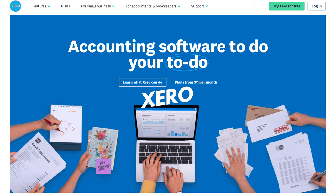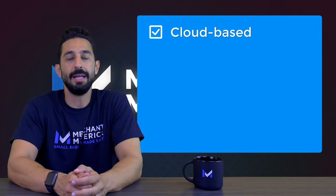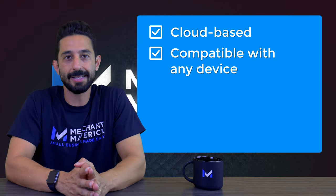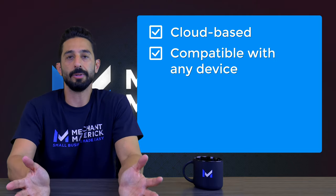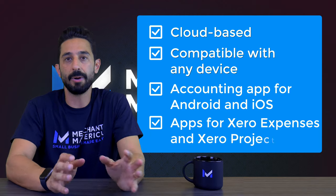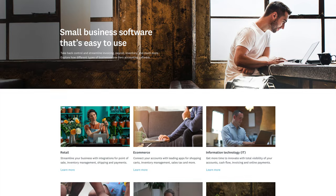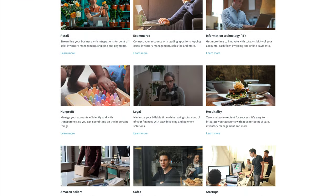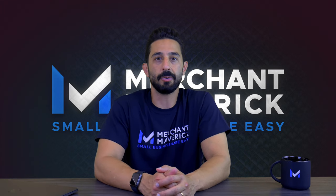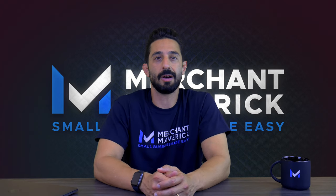Let's dig further into Xero's specifications. It's cloud-based, so there are no downloads or installations required. Access to Xero is easy — as a cloud-based software, Xero is compatible with any device so long as you have internet access and you're using a popular browser like Chrome or Safari. It also has an accounting app for Android and Apple products and separate mobile apps for Xero expense management and Xero project management. Xero is best suited for mid- to large-sized businesses. The software is well-developed and offers strong accounting, ample features, reports, and integrations. Xero also supports unlimited users for every plan, which is almost unheard of in the accounting software world.